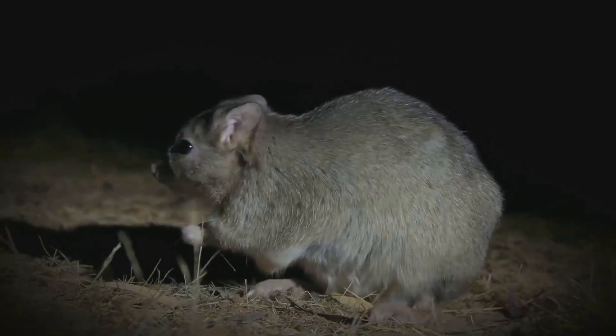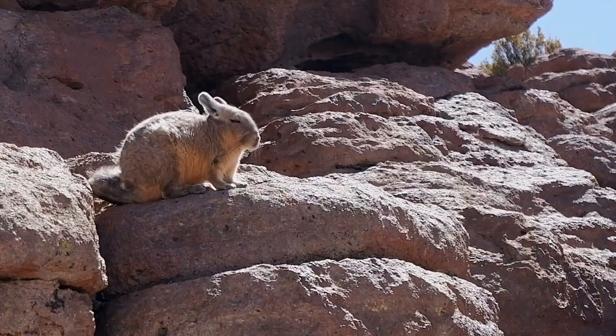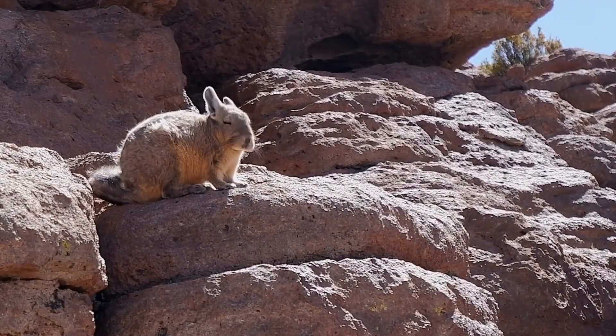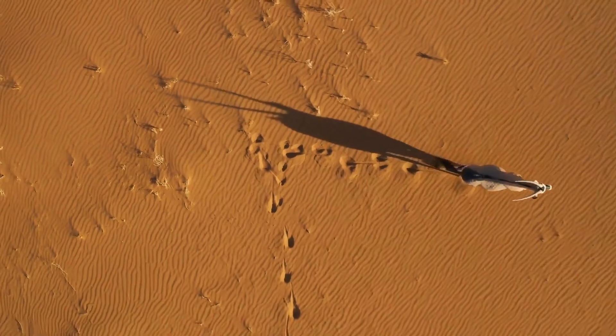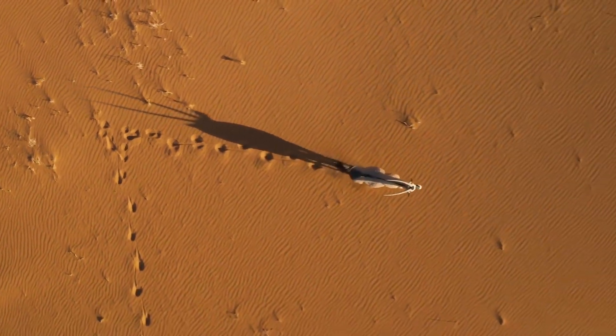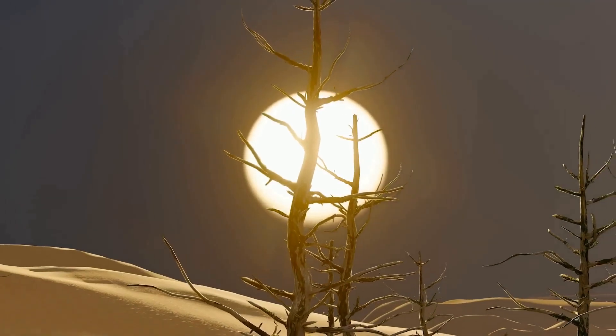So what's on the menu for a desert-dwelling nocturnal rodent? You might be surprised. These guys aren't picky eaters — they're opportunistic omnivores, meaning they'll munch on pretty much anything they can get their tiny paws on. Their diet mainly consists of seeds, which are plentiful in the desert. But they also gobble up insects, adding some protein to their diet. And the best part? They get most of their water from their food. Talk about resourceful.